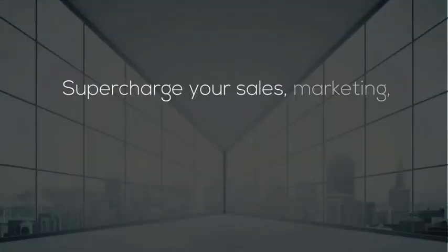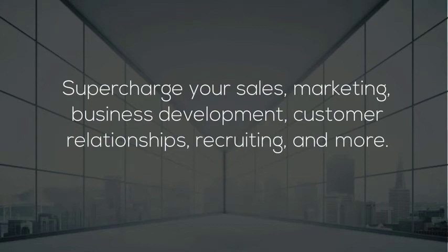Supercharge your sales, marketing, business development, customer relationships, recruiting, and more.